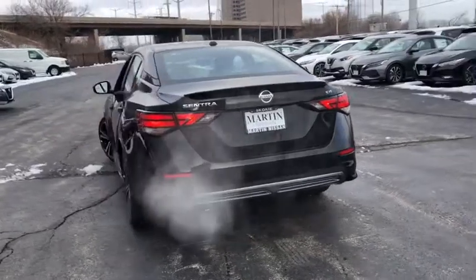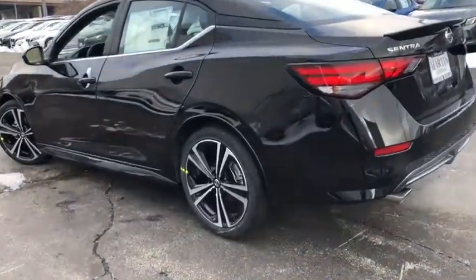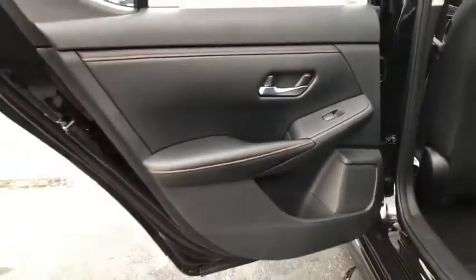Keyless entry, leather-wrapped steering wheel, front wheel drive, electronic stability control, trip computer, fog light, clock, outside temperature gauge, day and night rearview mirror, tachometer.